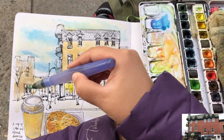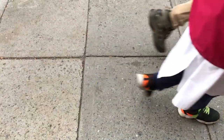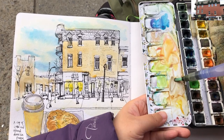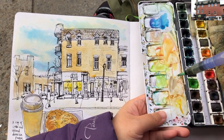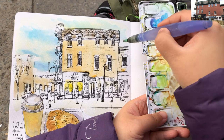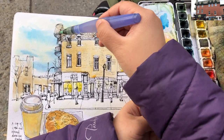A little leftover yellow-orange, and grabbing a little bit of raw umber to paint the rooftop area of this corner building — nice and light.